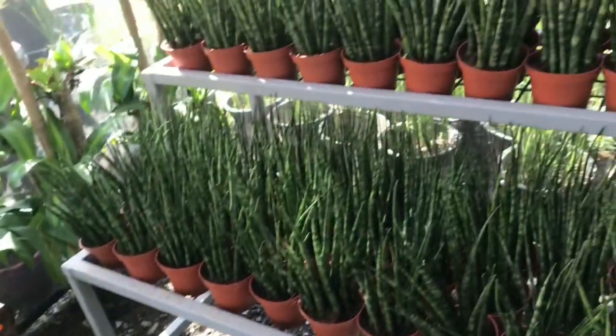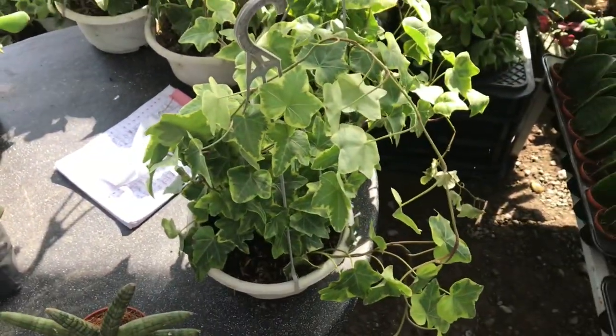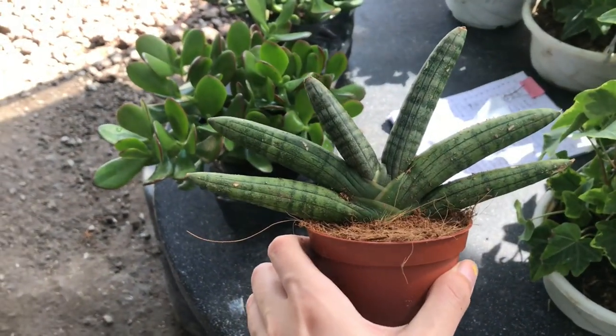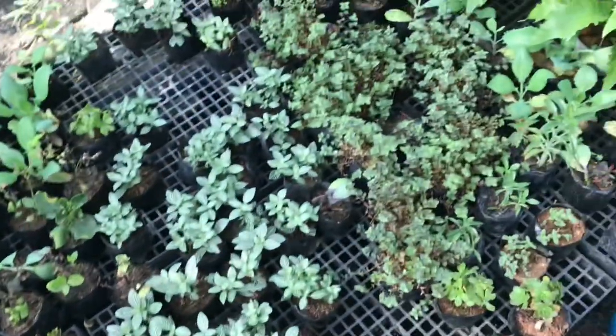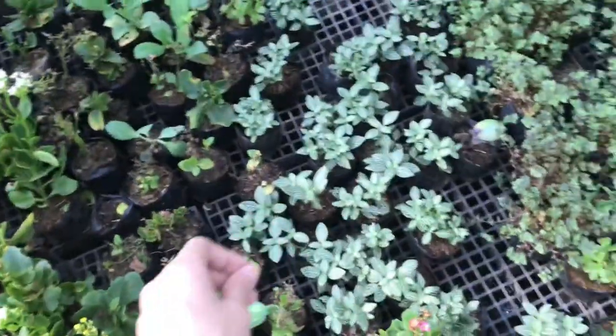Snow. Some Bacullaris. Variegated Ivy. And a Samurai. Then Turtle Vine. The Phaetonius 150.